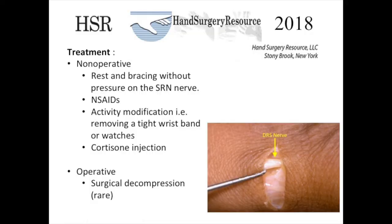Treatment options include non-operative therapeutics such as rest and bracing, as long as the brace does not put pressure on the superficial radial nerve. Non-steroidal anti-inflammatory drugs can be helpful. Activity modifications such as avoiding tight wristbands and watches can also decrease the symptoms. Cortisone injections in the area have been used with some report of helping decrease the symptoms.